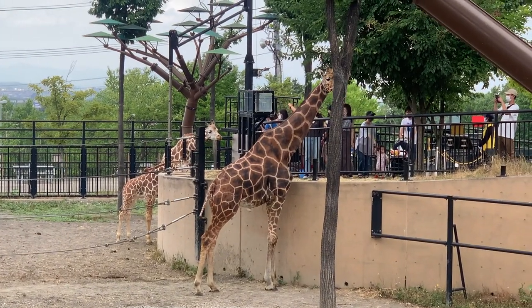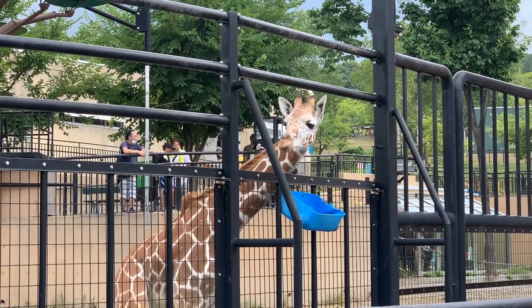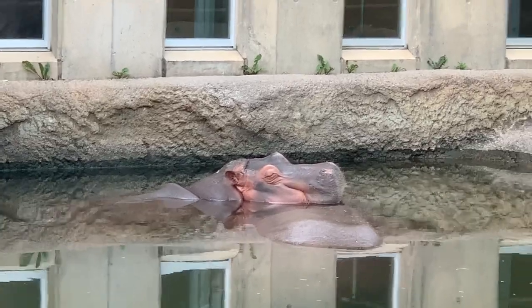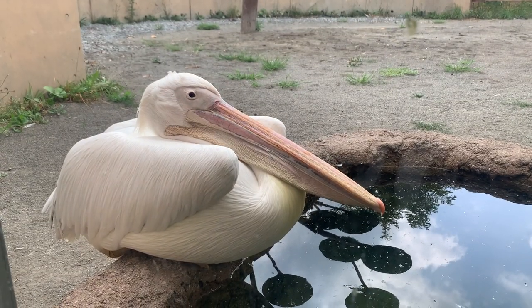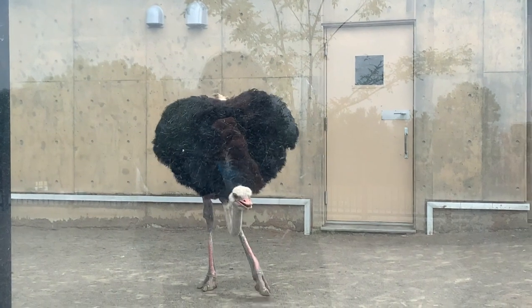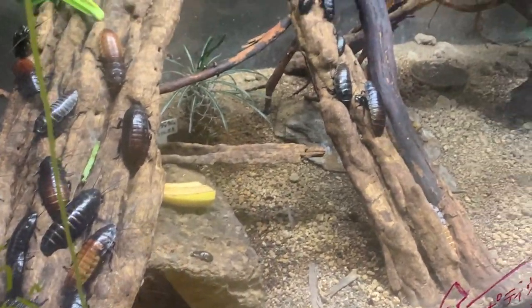From the entrance we first came to the giraffe house, which allowed visitors to see the animals from all angles and heights. Nearby was the hippo house where, in addition to the massive creatures, we came across pelicans, ostriches, and warthogs. Inside were also small tanks holding various insects and arthropods.